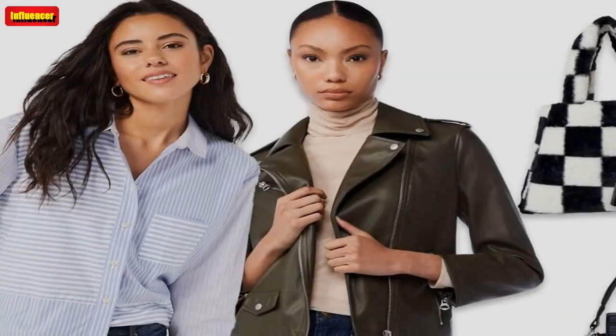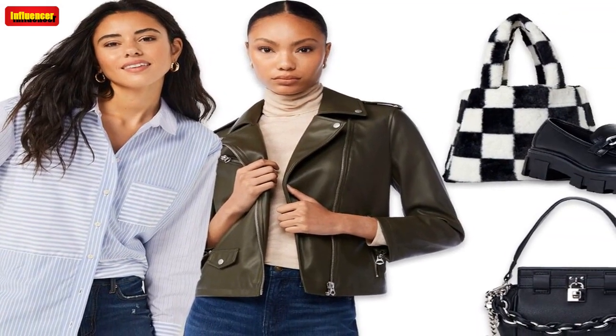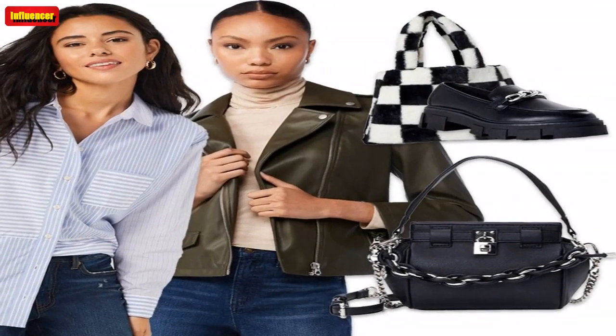Madden NYC Women's Braided Chain Mini Satchel — This mini satchel bag is trendy, edgy and so affordable. It has a cute braided chain detail, and it can be worn as a crossbody or shoulder bag. $20 at Walmart.